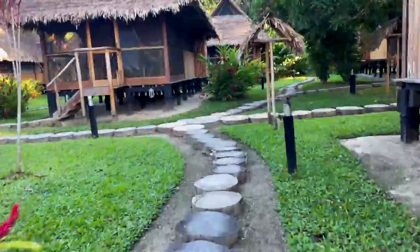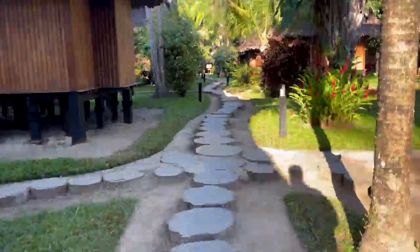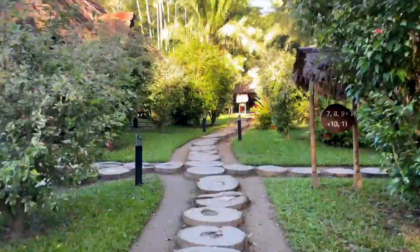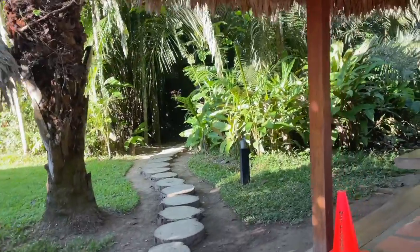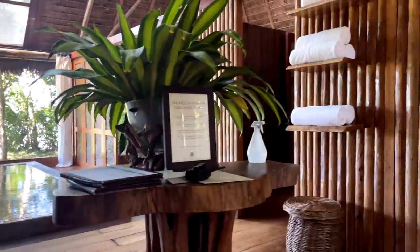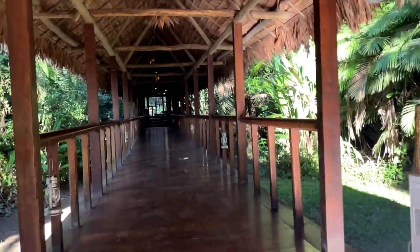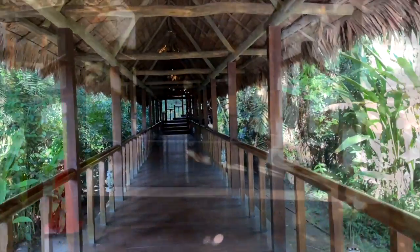We are now leaving our casita and I'm going to take you through a stroll of the entire property. As you can see, the entire property only takes a few minutes to walk through and is connected by a beautiful pathway of wood stumps. The spa is right down here, and being spa lovers, we had an opportunity to book a treatment in between excursions, which was absolutely incredible. This pathway separates the casitas from the rest of the hotel services, including the reception and the restaurant and bar area.